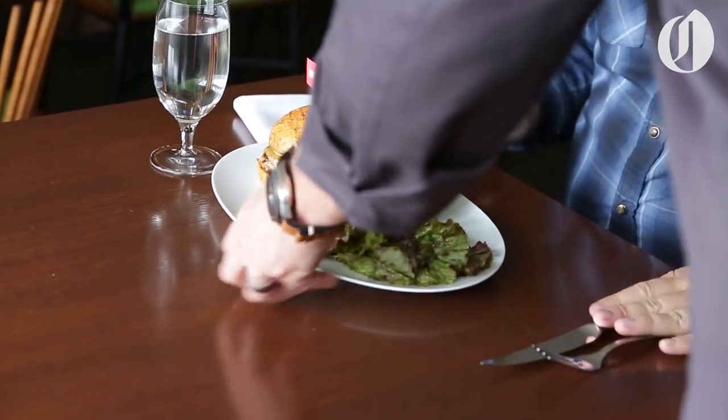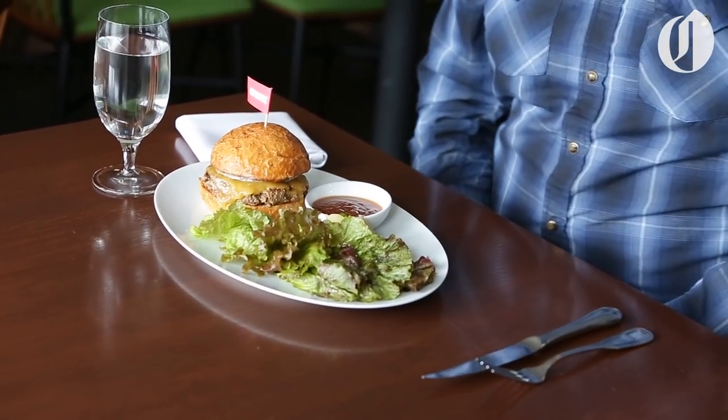Here with the Impossible Burger — house-made ketchup, pickles, and some lettuce dressed in lemon and olive oil. Looks beautiful. Thanks, Vitaly.